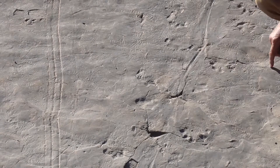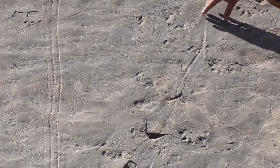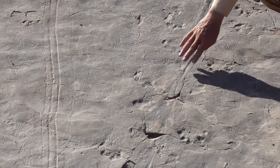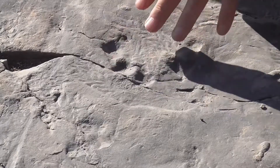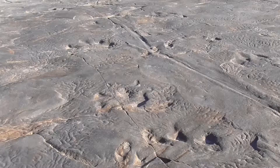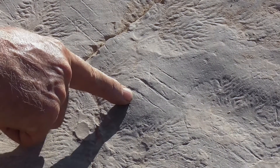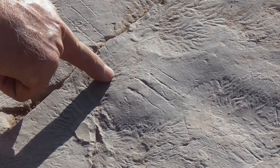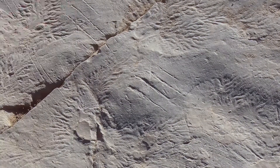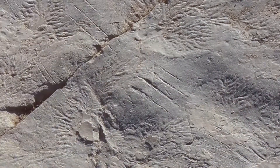Interesting was the five-toed animal dragging its tail through the mud. Here one can even see the impression of the belly where the animal must have rested. This animal must have floated in the pond, just touching the crest of the ripples with its feet.